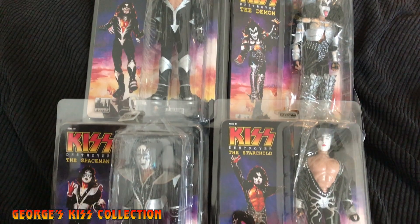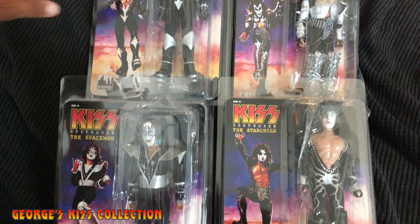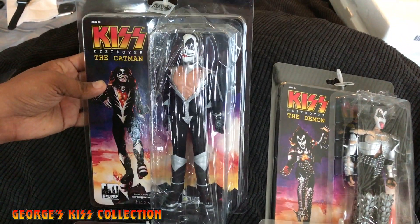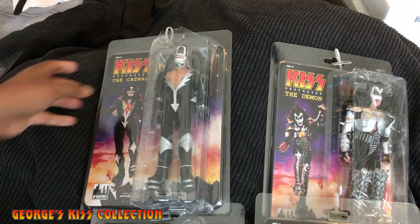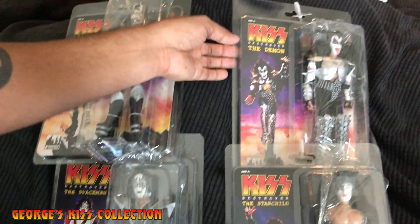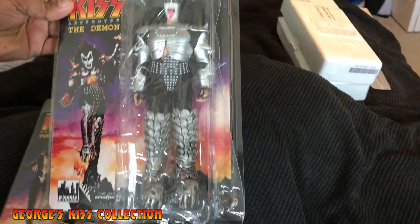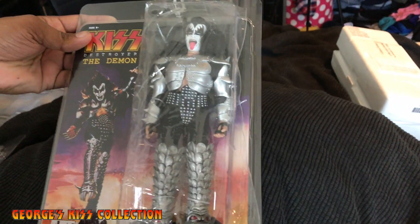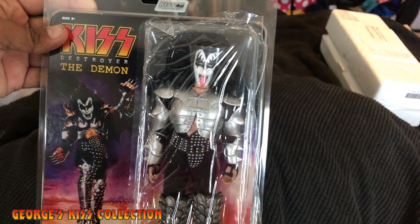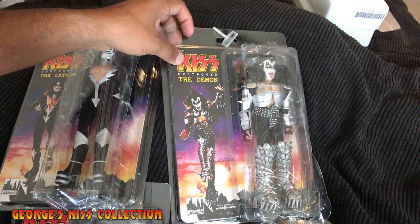There have been a lot of good and bad reviews on them so far. The main criticism is the hair — people say Peter's hair and Ace's hair are very stringy. But Gene and Paul's figures are pretty well made and look very cool. They're very detailed — the boots look real nice, the costumes look pretty good, and Gene Simmons with the tongue looks really cool.